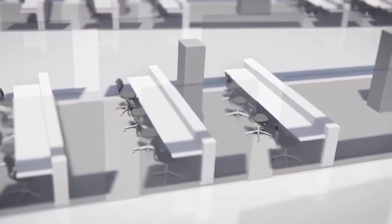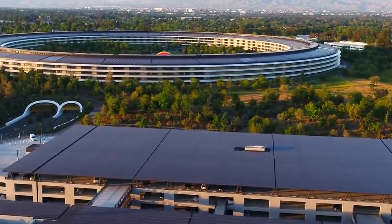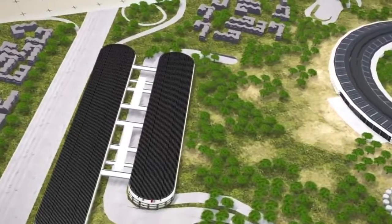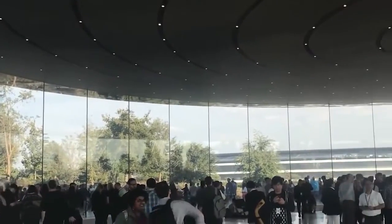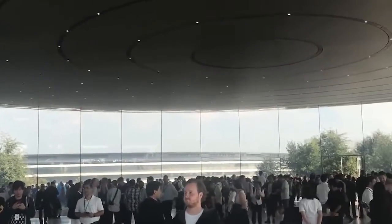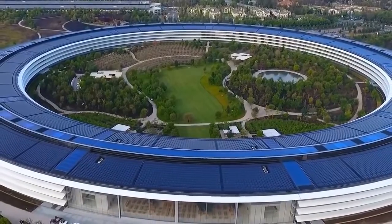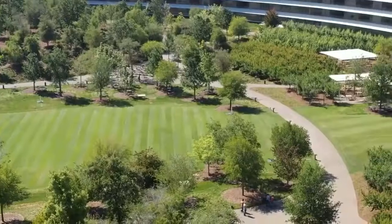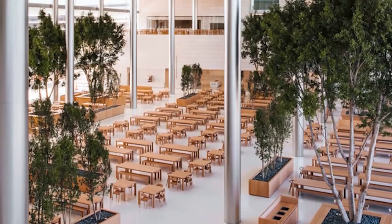The central courtyard, known as the spaceship ring, is a common gathering place for employees. The ring is surrounded by trees and serves as a peaceful retreat for employees to take a break from work and recharge. The circular design of Apple Park also promotes sustainability and environmentalism. The building was designed with the environment in mind, with a focus on reducing the company's carbon footprint. The building's design allows for natural light to flood the interior, reducing the need for artificial lighting. The building's HVAC system is also energy efficient, with natural ventilation and geothermal heating and cooling.